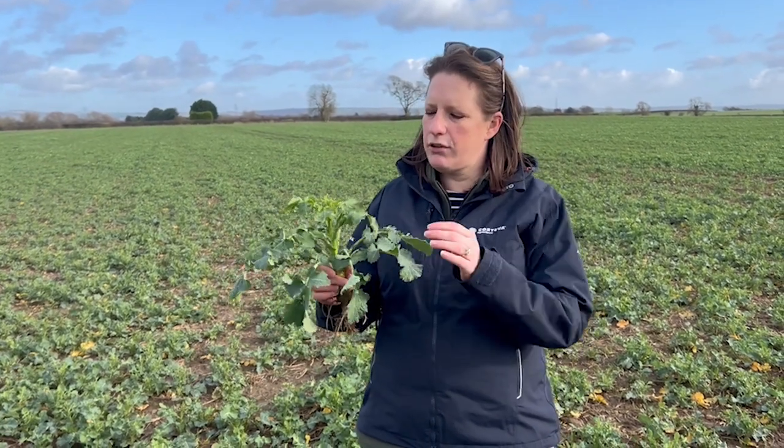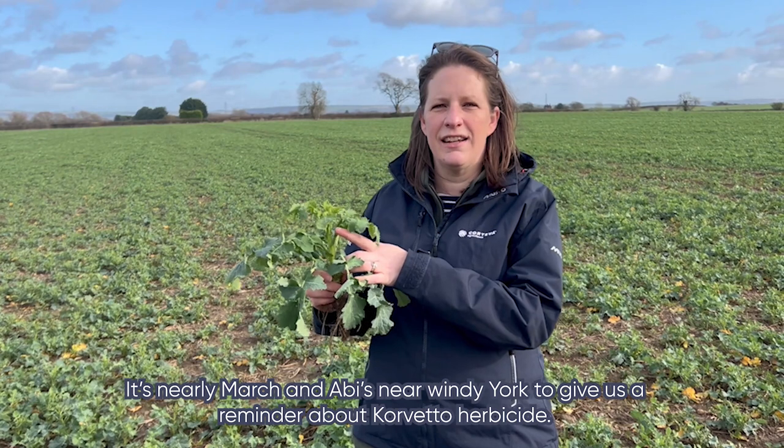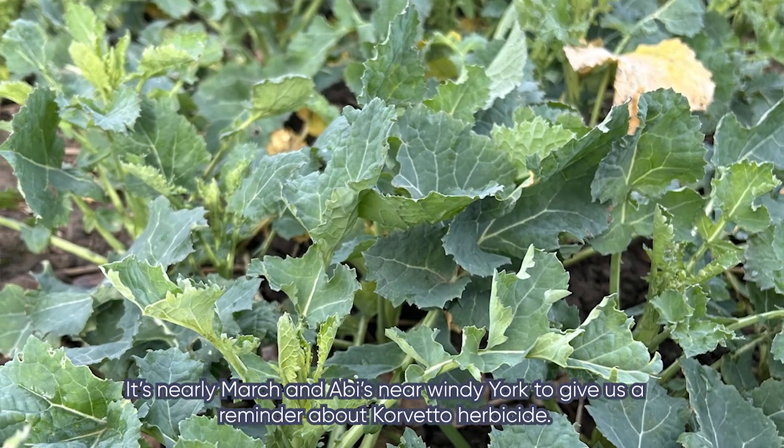Hi, I'm Abbey, Midlands Area Manager for Corteva AgroScience, and today I'm just outside York with a fantastic crop of oilseed rape. As you can see, the crop has just passed rosette stage, heading into early stem extension, with the flower buds just visible in the centre of the canopy.